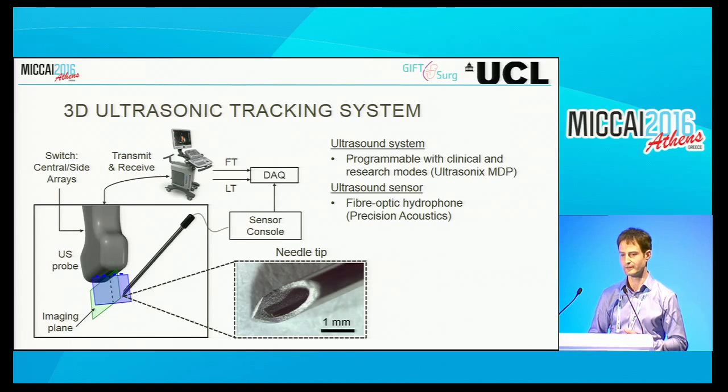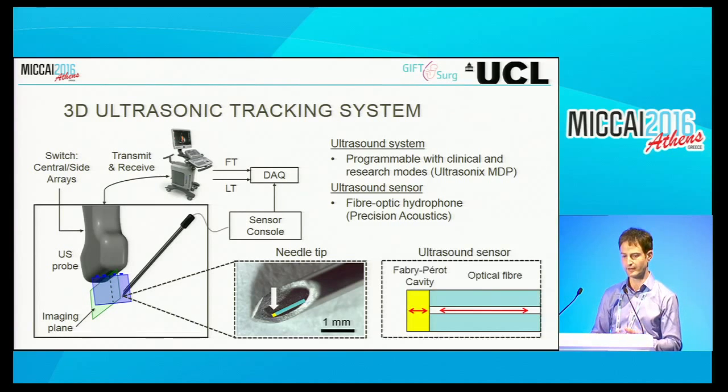The needle has an integrated sensor within it connected to a console. The sensor is a fiber optic within a 20-gauge needle. It has a polymeric coating at the distal end, with a mirror on each side that effectively traps light, making the cavity very sensitive in its reflectance to slight deformations. When ultrasound waves arrive, they deform the cavity ever so slightly, and those deformations are measurable with an optical reflectance measurement.